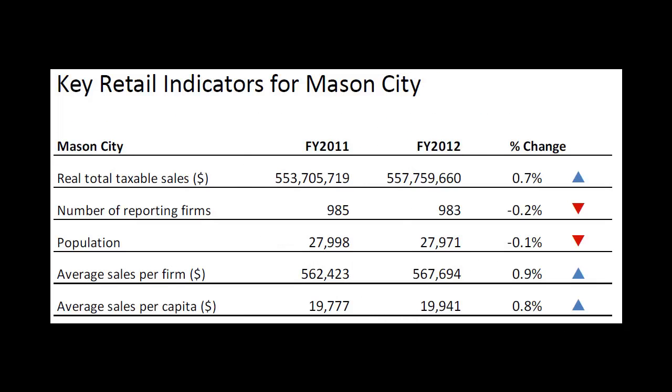These are the key retail indicators for Mason City. Under Total Taxable Sales, we see a slight increase of about 0.7%. Under Number of Reporting Firms, a slight decrease from 985 to 983. Population also shows a small decrease.